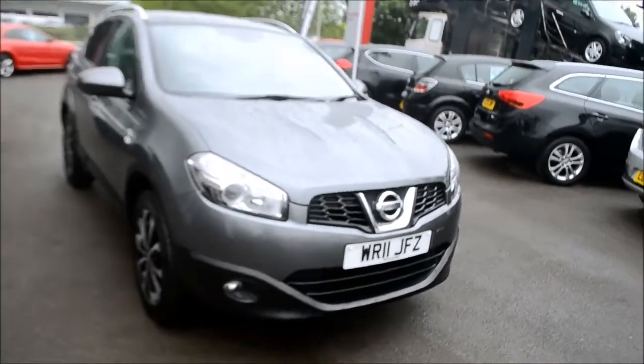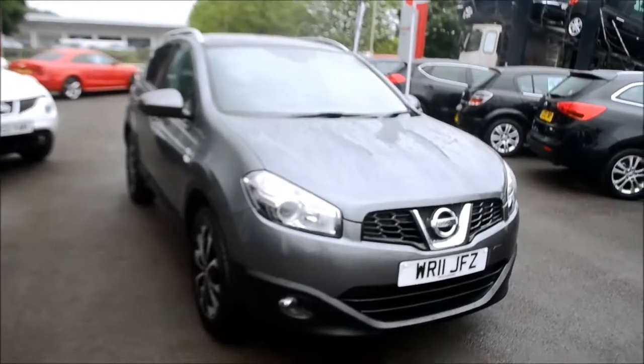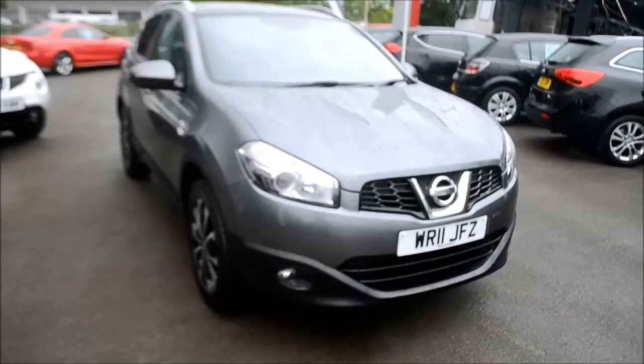Welcome to Wessex Garages Gloucester. Here today we have the Nissan Qashqai Entec. This vehicle was first registered in 2011 and this particular model has a 1.5 litre diesel engine.